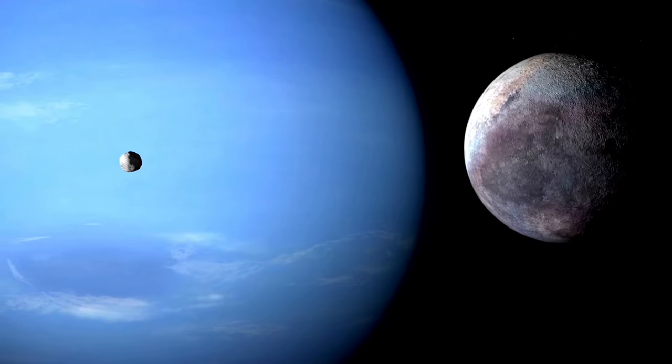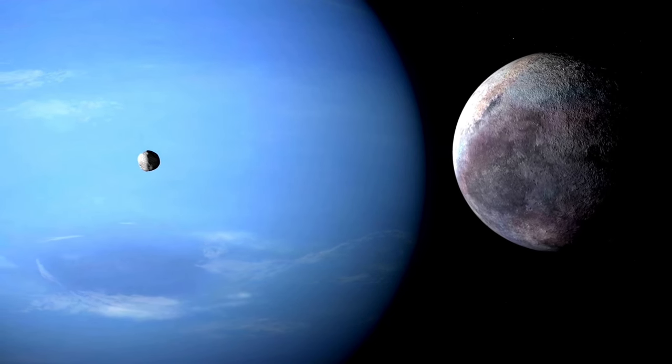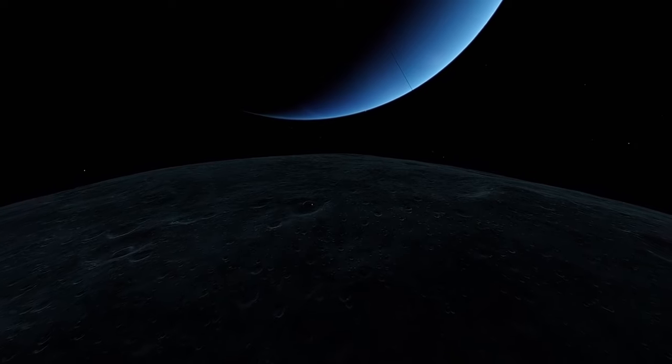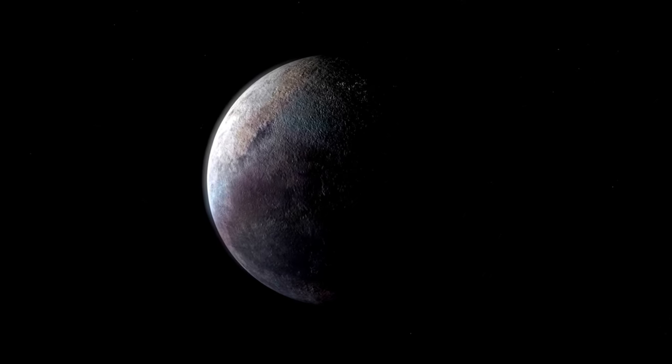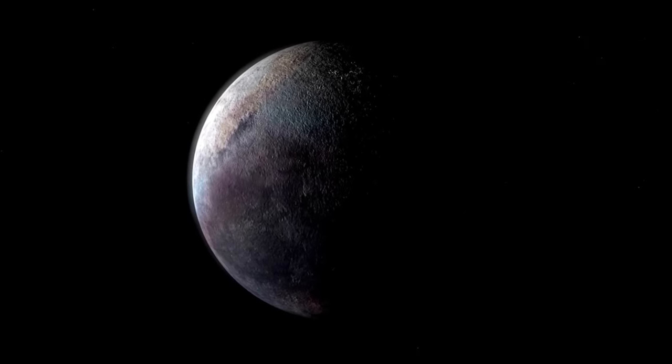Triton is slowly drawn toward Neptune because its retrograde orbit causes it to move more slowly than the planet's rotation speed. Therefore, the frozen moon will most certainly be split apart by Neptune's gravitational forces in a few million years, giving rise to a new ring system. While this dystopian future may be far off, Triton does have another feature that's worth investigating right now.